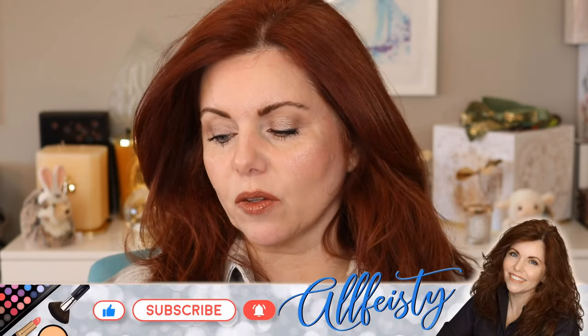We have an update video today. I have a number of products I've been trying out over the last couple weeks that I wanted to revisit — wear time, shade changes, all that kind of good stuff. There are a number of products I'm going to go through today: Lisa Aldridge, Guerlain, Givenchy, Tom Ford, Suku. Let's just go ahead and dive in because I don't want this video to be two hours long.